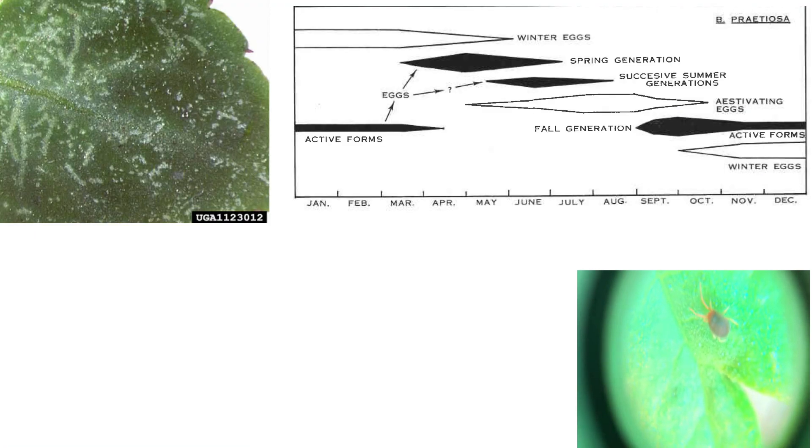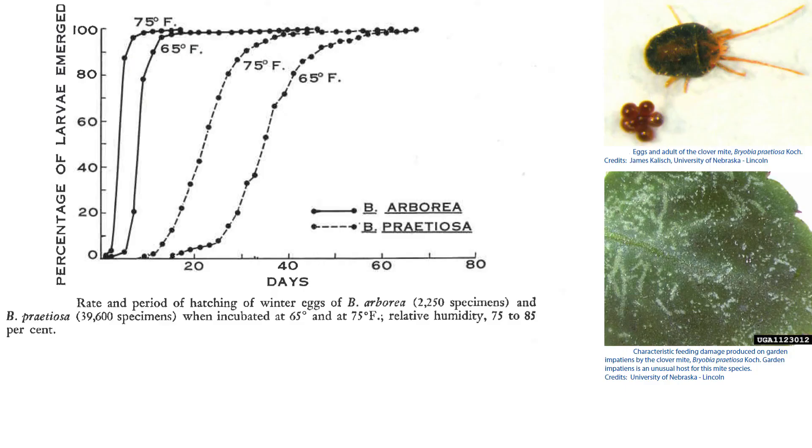Like some other pest species, clover mites are a residential nuisance in the spring and fall due to their ingress into homes in large numbers. Eggs and adults can overwinter, and these mites are typically active after the cold season has passed. They can survive for several months given optimal conditions, including a period of hibernation.